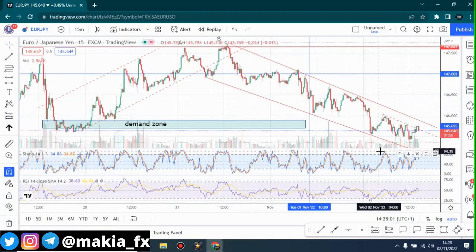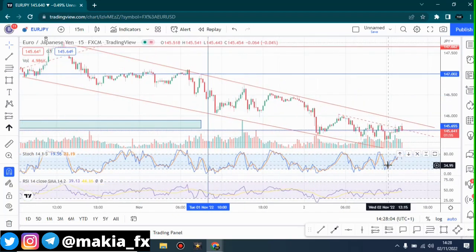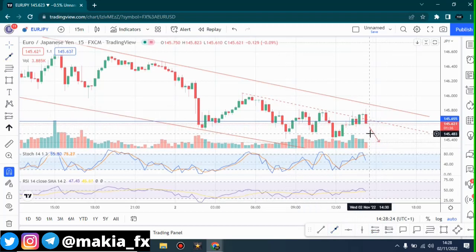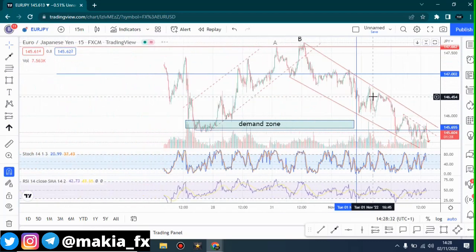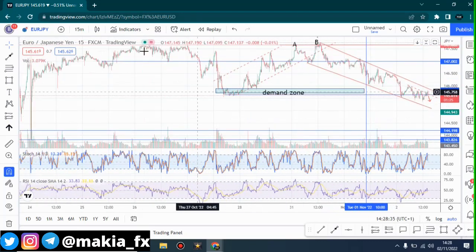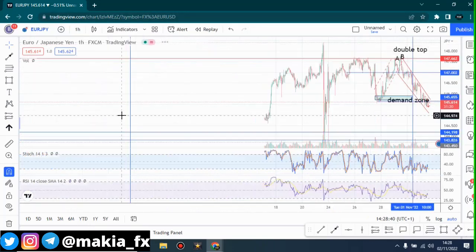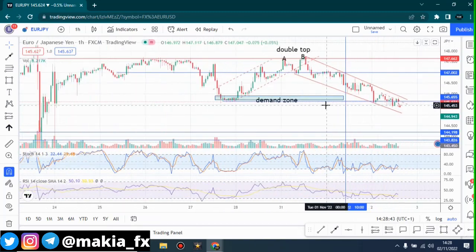Looking at the stochastics indicator, right now we can see that it is at an overbought area and it's going to fall down — it will fall beyond this area. We also have some news being released today: the Fed's interest rate decision. I still believe that EUR/JPY will fall downwards because if the interest rate is positive for the USD, that means it will be bearish for the Euro, and that's what's going to happen today.